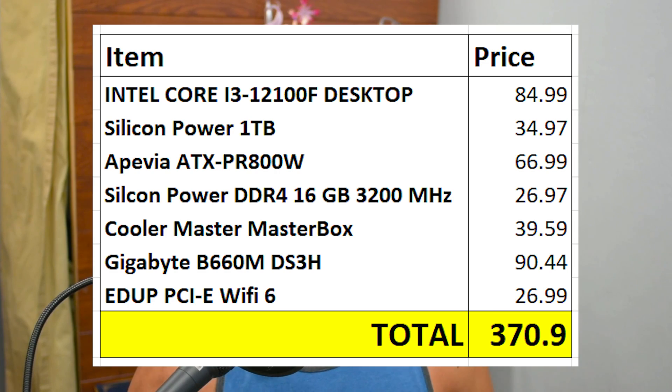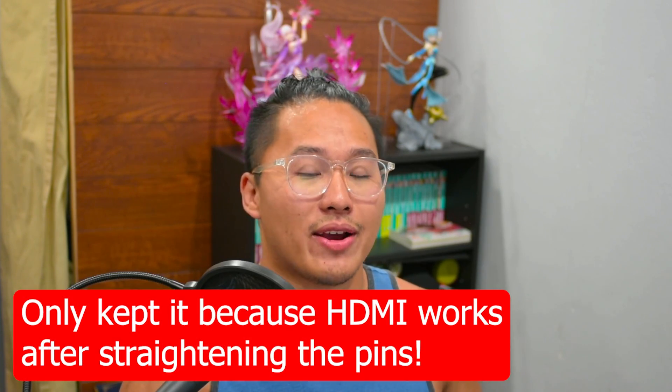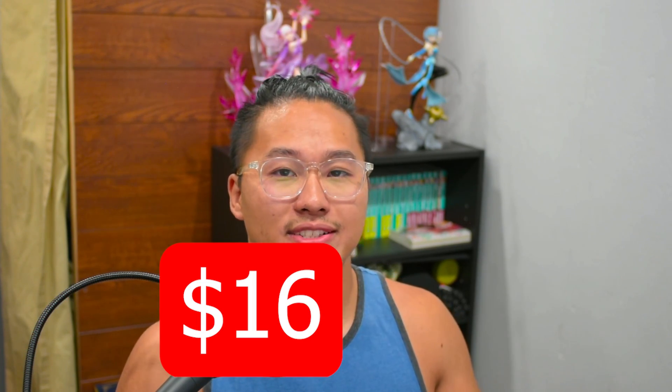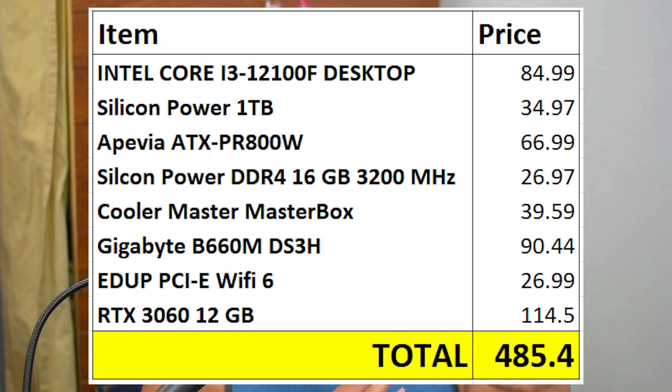If I tally up all of these numbers before tax, it comes out to $370.94. Now you may be wondering how this is $500 — I was able to get my GPU on eBay for quite a bargain. I originally bought it at $189.50 used, but when I got it the HDMI port was damaged. We worked something out and got $25 off, bringing it to $164.50. Then a promotional deal took $50 off, so I got my Nvidia 3060 for $114.50, which totals everything to $485.44.